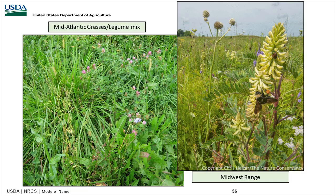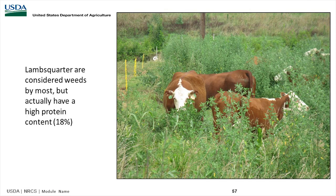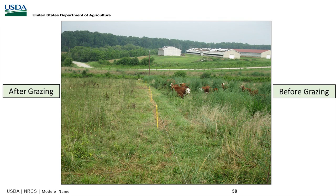Here's a Mid-Atlantic grass-legume mix, similar to South Carolina or Tennessee, compared to a Midwest range more like a prairie setting. Lamb's quarter would be considered a weed by most of us, but it actually has decent protein content. As we allow cattle to graze properly, we can take advantage of curly dock, lamb's quarter, and Johnson grass. You can see the before and after grazing photos, where cattle have literally controlled the weeds through proper management.